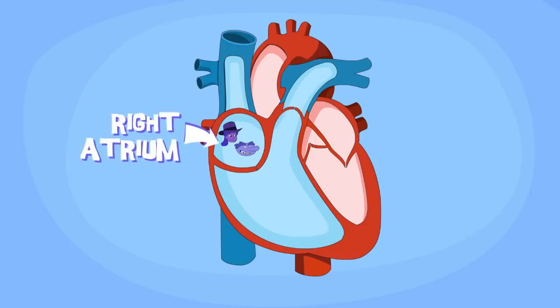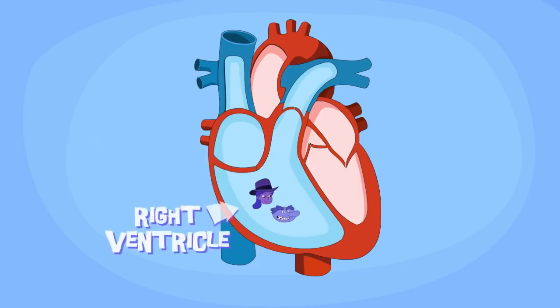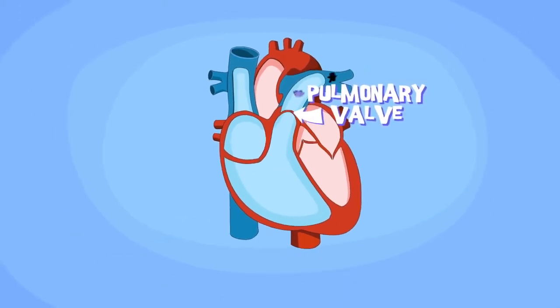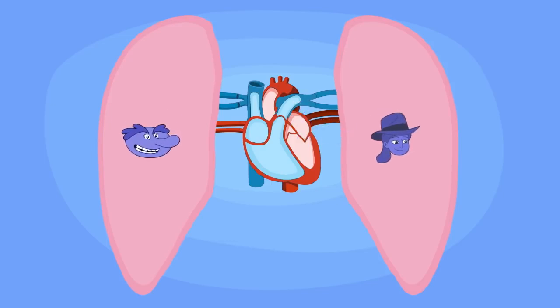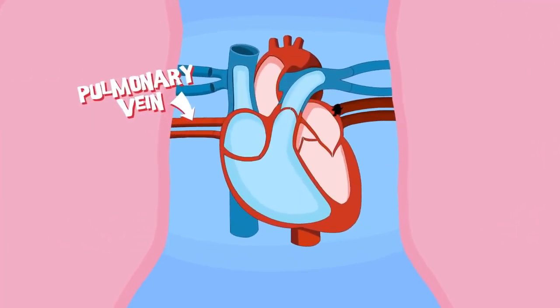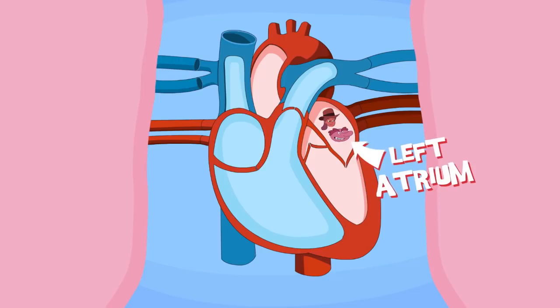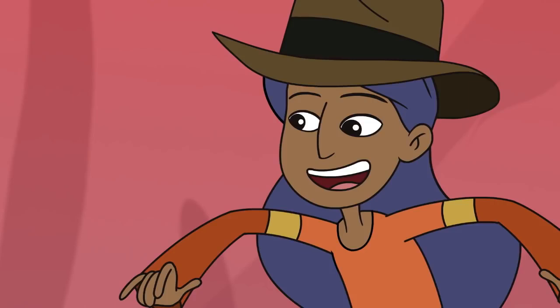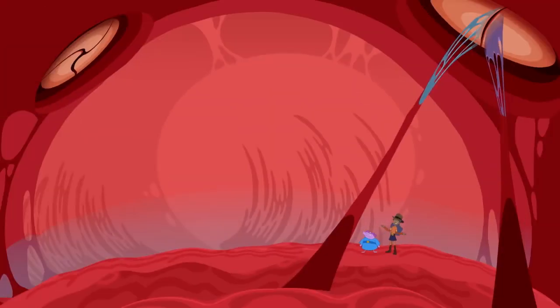We started in the right atrium where the blood enters the heart. From there, we follow the blood through the tricuspid valve into the right ventricle. Valves keep blood flowing in the right direction. Next, it took us through another valve, the pulmonary this time, and through the pulmonary artery up to the lungs. That's where the blood loaded up on oxygen. We all left that place fully oxygenated, exited through the pulmonary veins into the left atrium, then at last through the mitral valve, and into the left ventricle. The final chamber.